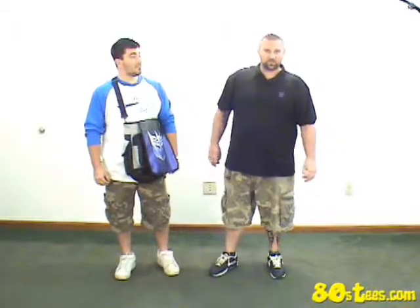Earlier I discussed the security on these messenger bags. I want to demonstrate to you — I'm going to attempt to take the bag off Mike, and we're going to see how strong the bag actually is.